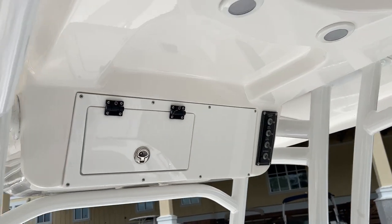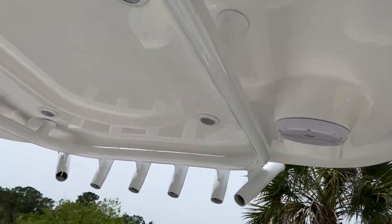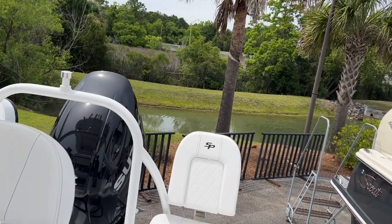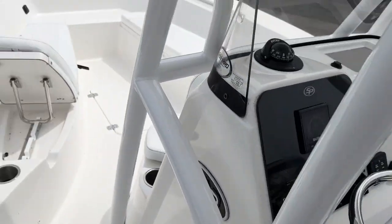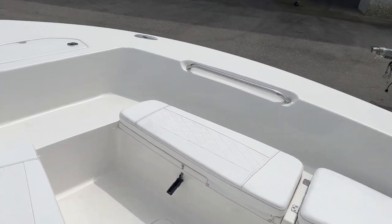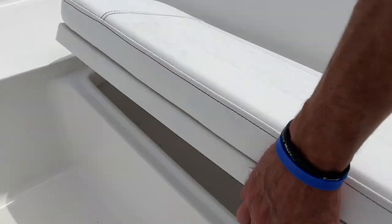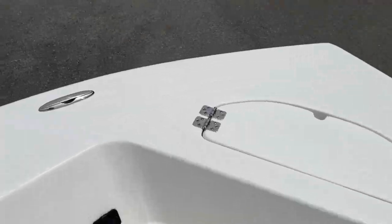Engine tach, hard top, storage box, lights out the hard top, speakers in the hard top, rocket launchers. You have a live well under the back seats. Pop-up backrest in the front, well storage on each side — port and starboard. This boat is loaded up.